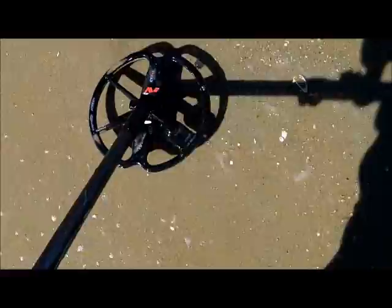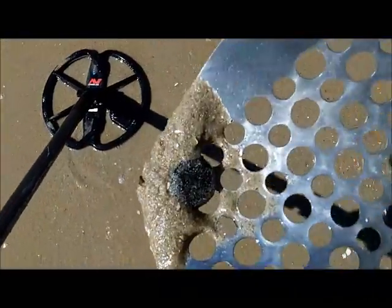It doesn't have to be a bottle cap. This sounds like a bottle cap. Yeah, it is a bottle cap — upside down. A real old one.